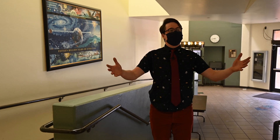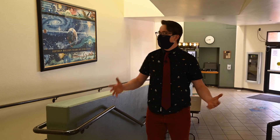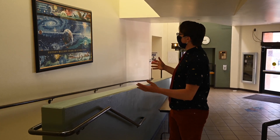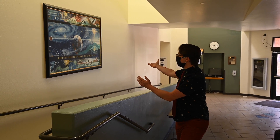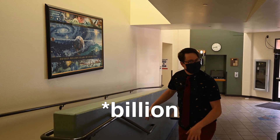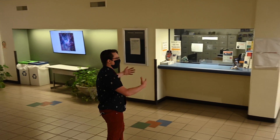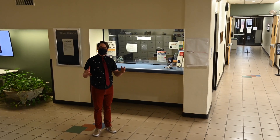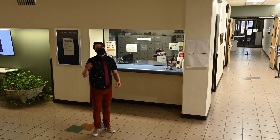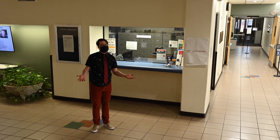You're now standing in the Stewart atrium, the crossroads of the entire department. To our right we can try and guess the value of the Hubble constant based on when this poster was made, given how it thinks the universe is only 15 years old. To our left, more importantly, we have the administrative offices in the new half of the building. In the administrative office, Michelle and Hector can help you with filling out forms, understanding degree requirements, or if you get locked out of your office.